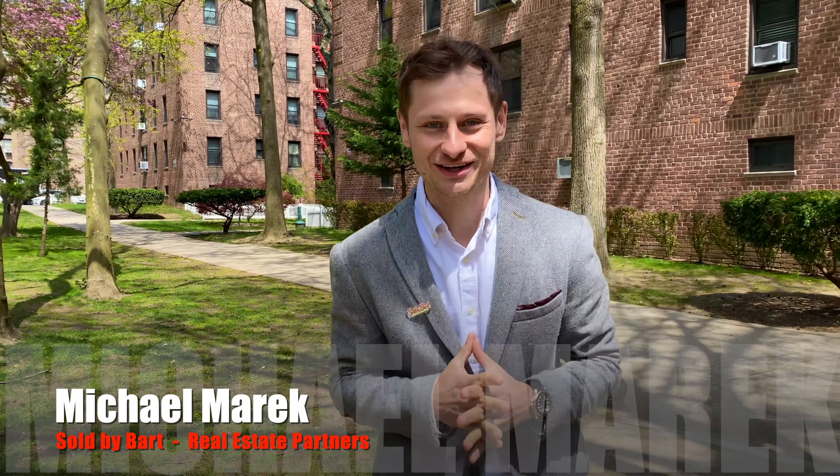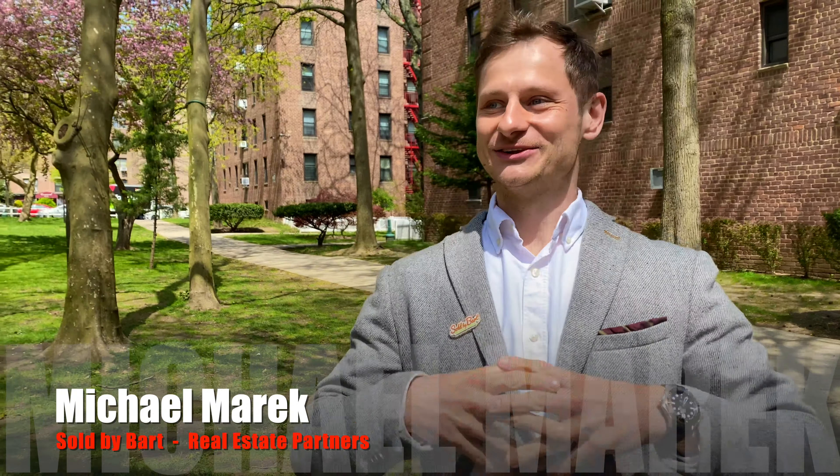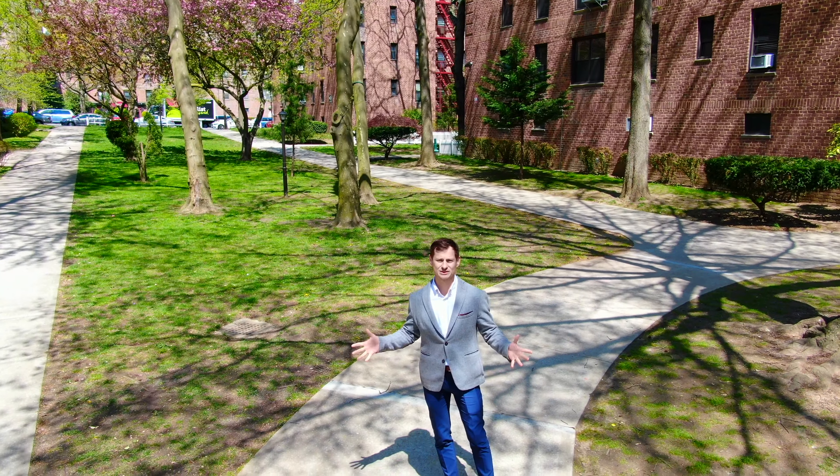Hey everyone, Michael Marek here with Sold by Bart Real Estate Partners. Today it gives us great pleasure to tell you about our newest listing in Forest Park Co-ops, and what a location this is.